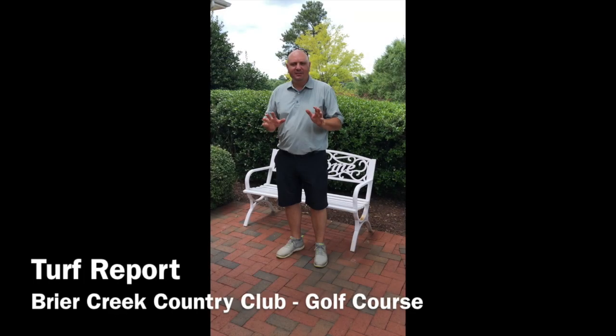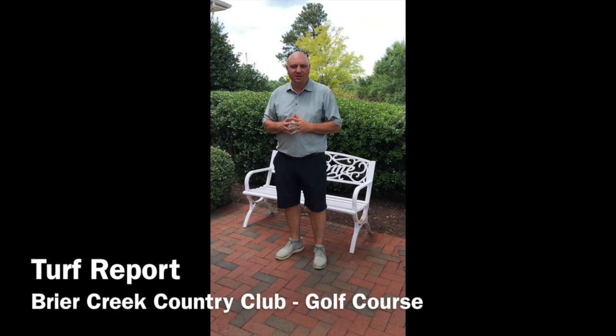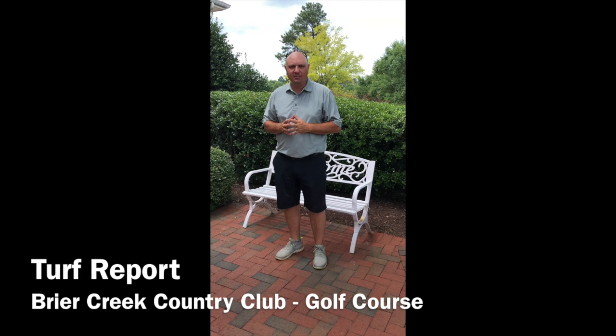Hey, Briar Creek Golf Course Superintendent Chris Deschong here. Just thought I'd give you guys a couple of updates real fast about what's going on on the golf course.